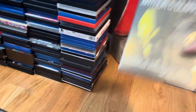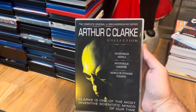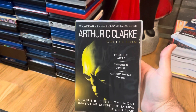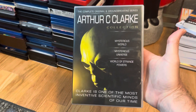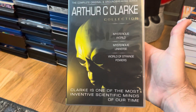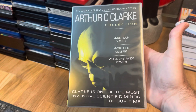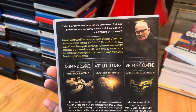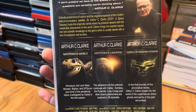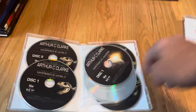Next up is another documentary about UFOs — continuing on collecting my UFO alien documentaries. It's the Arthur C. Clarke collection: Mysterious Worlds, Mysterious Universe, World of Strange Powers. Clarke is one of the most inventive scientific minds of our time. Really nicely put together with multiple discs.